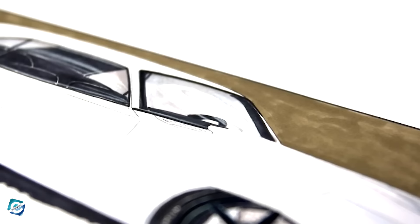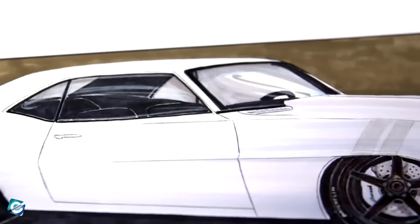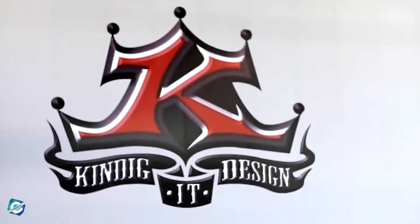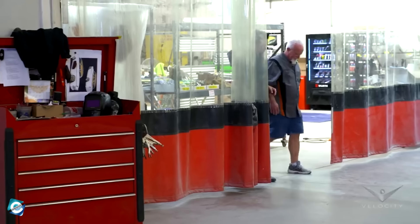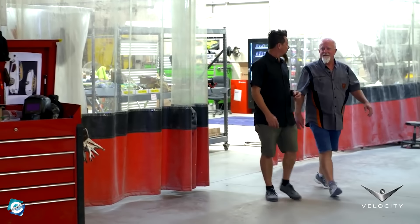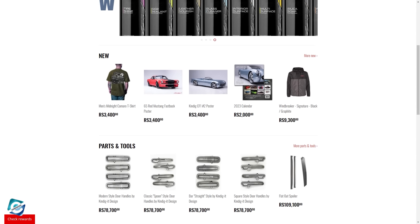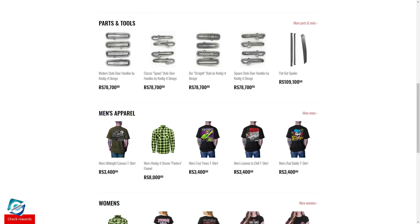Kindig is regarded as having one of the best craftsmanships in terms of custom cars in the world. A journey that Dave Kindig, the owner of Kindig It Design shown in Bitchin' Rides, started in June of 1999. Since then, it has gained a prestigious reputation among car lovers and has risen in popularity, becoming so popular that the company even has its own dedicated clothing line.